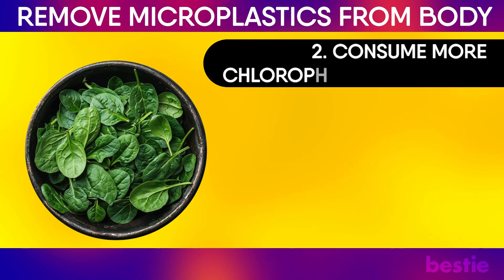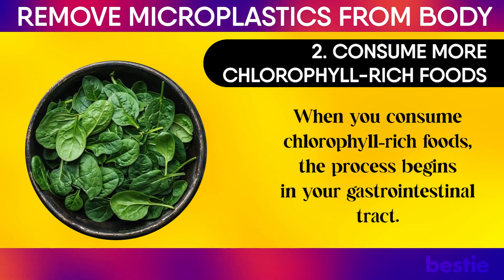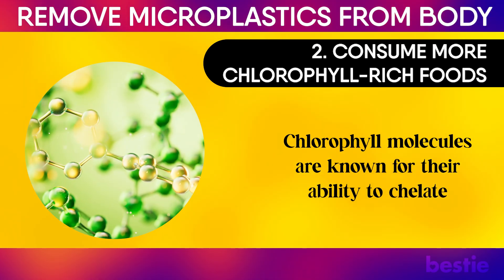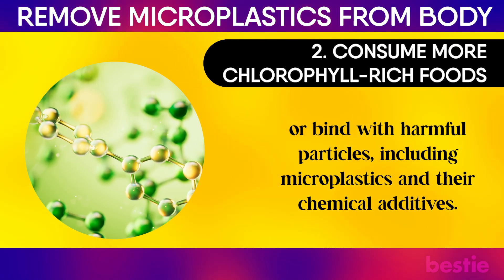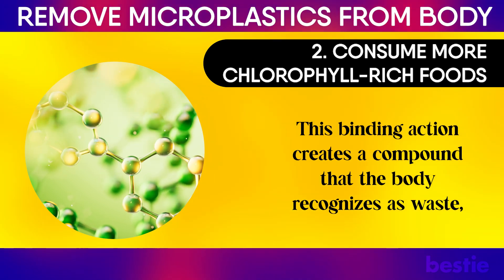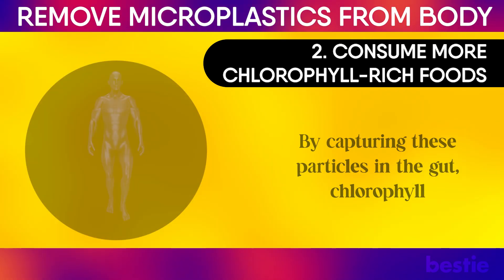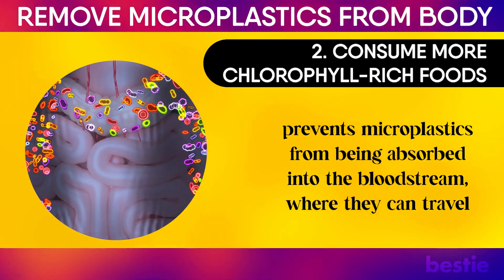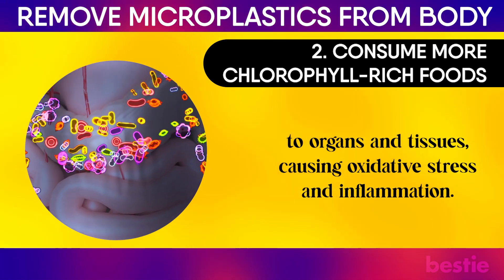2. Consume more chlorophyll-rich foods. When you consume chlorophyll-rich foods, the process begins in your gastrointestinal tract. Chlorophyll molecules are known for their ability to chelate, or bind with harmful particles, including microplastics and their chemical additives. This binding action creates a compound that the body recognizes as waste, allowing it to be safely excreted through the digestive system. By capturing these particles in the gut, chlorophyll prevents microplastics from being absorbed into the bloodstream, where they can travel to organs and tissues, causing oxidative stress and inflammation.